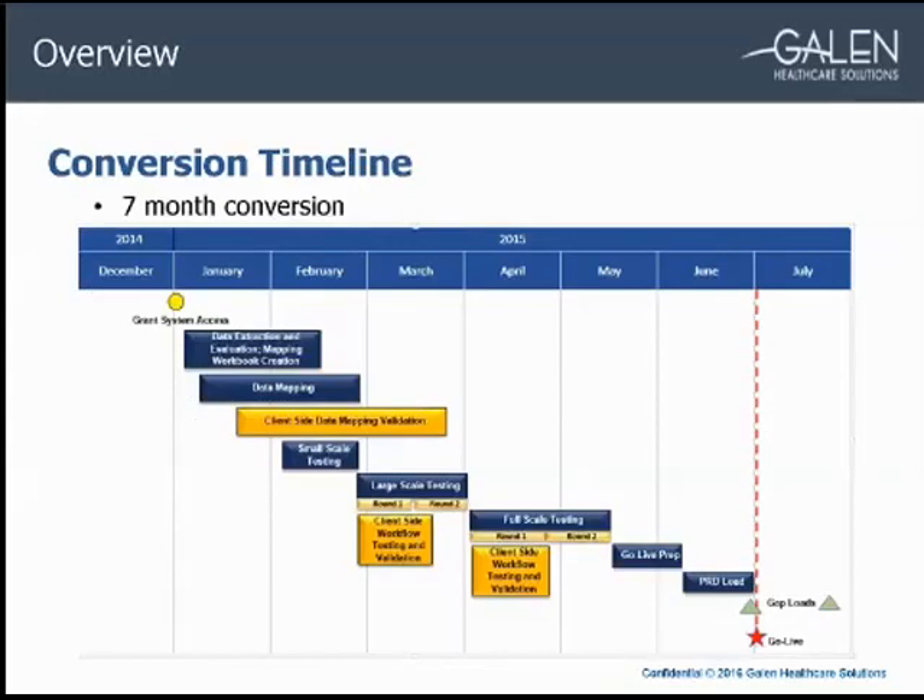Here's a high-level view of our timeline. We started the project in January of 2015 with a final end user go-live on July 1st. This particular inpatient conversion had a seven-month timeline. We typically need nine to ten months for a full conversion depending on the EHR and data elements being converted. Considering this was an inpatient conversion with a legacy EHR we weren't completely familiar with, the timeline was one of our biggest challenges.